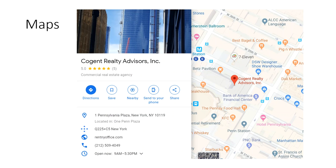If you were to click over to Maps from Cogent, this is what you'd see. You can see how Google features business names and different landmarks.